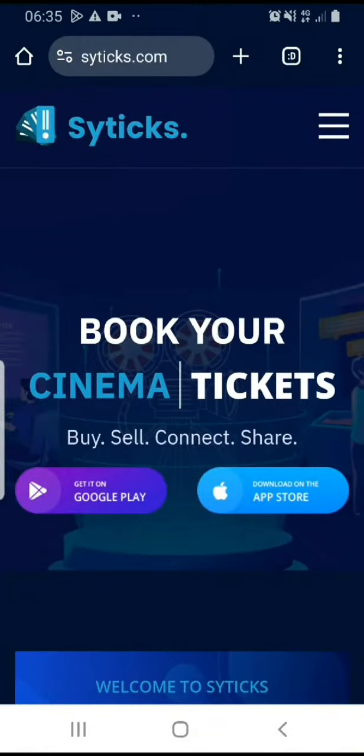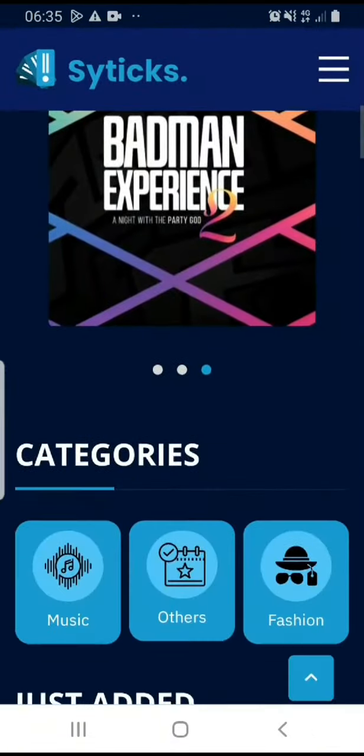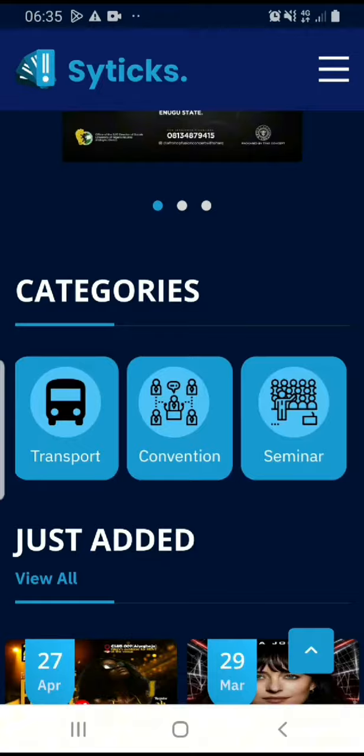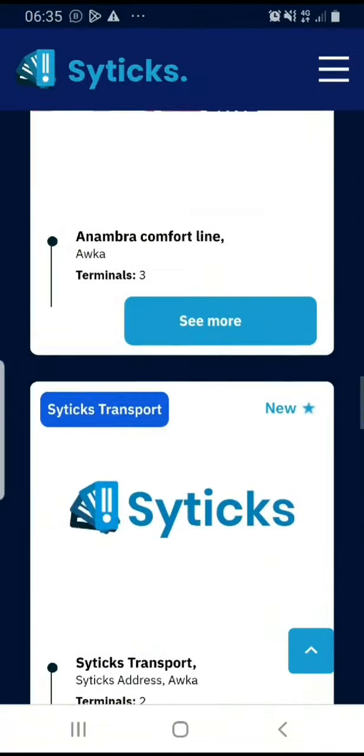When you get here, there are two ways for you to buy your transport ticket. You either scroll to the category section and look for transport, or you scroll down and you see a transport section right here.